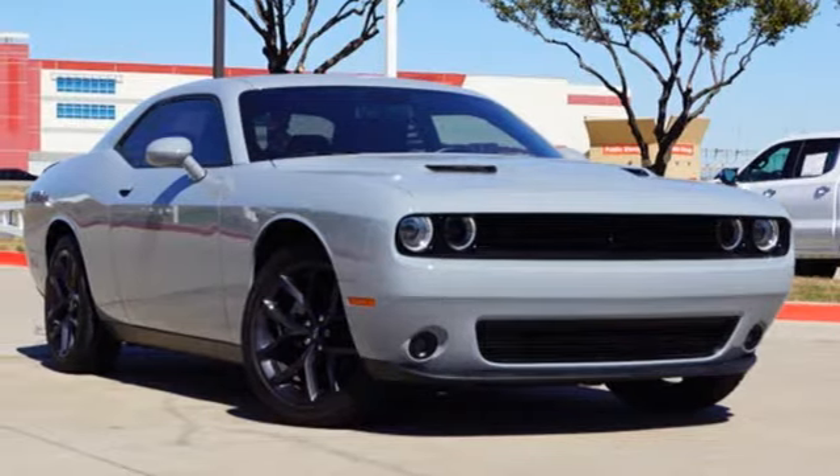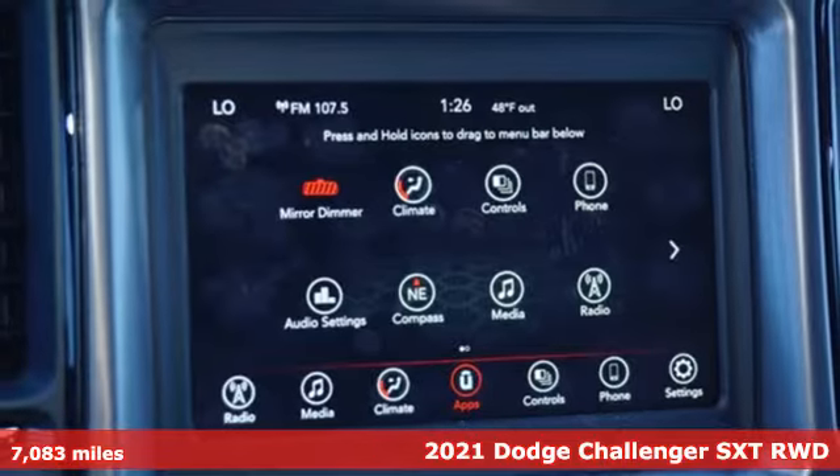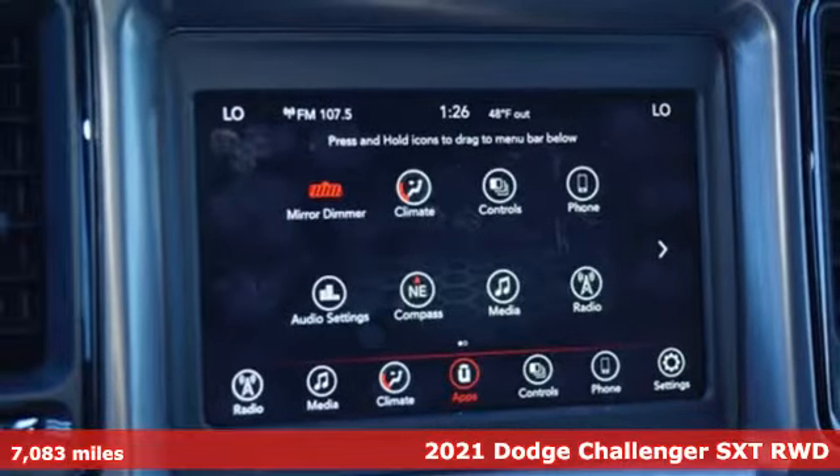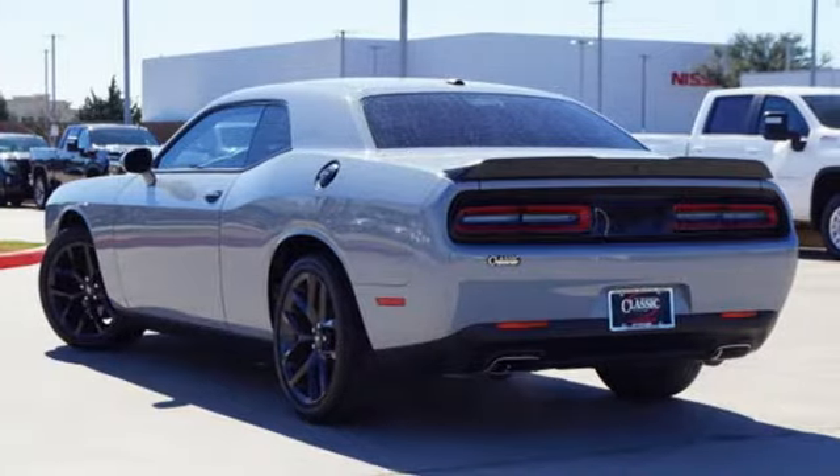Here's a 2021 Dodge Challenger. Come on, let's get real. Muscle wins every time and this Challenger delivers, and it comes with all the amenities you need.